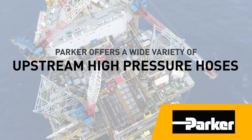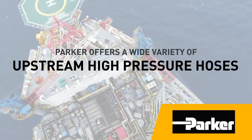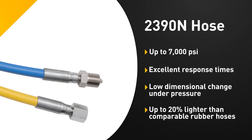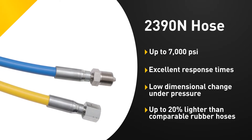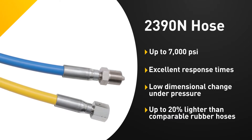Parker offers a wide variety of upstream high-pressure hoses to meet the demands of the oil and gas industry. The most popular Subsea hose is the 2390N, which exceeds the performance requirements for ISO 13628S for pod hose applications. The 2390N is offered in multiple sizes and pressures up to 7,000 PSI.